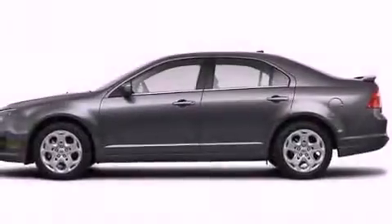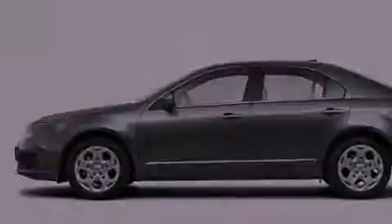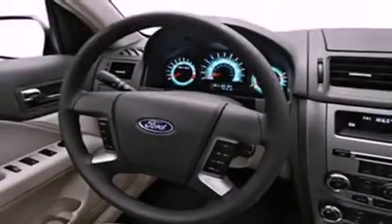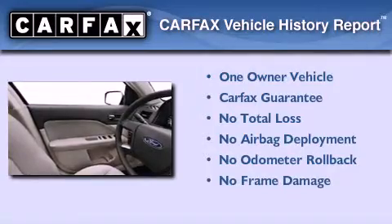With an EPA estimated rating of 29 miles per gallon on the highway, fuel efficiency is still high on the list of priorities. This Ford has had only one owner and it qualifies for the Carfax buyback guarantee.